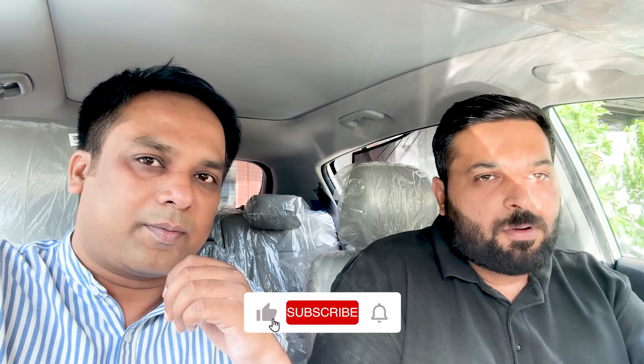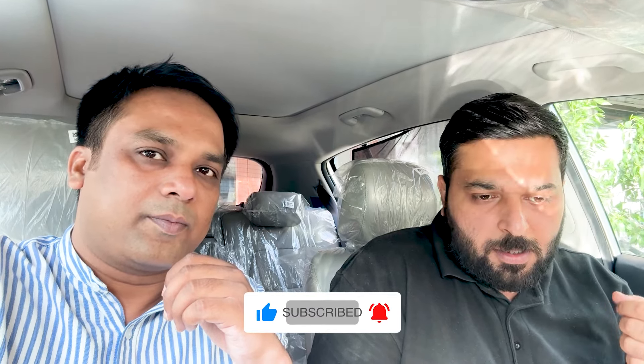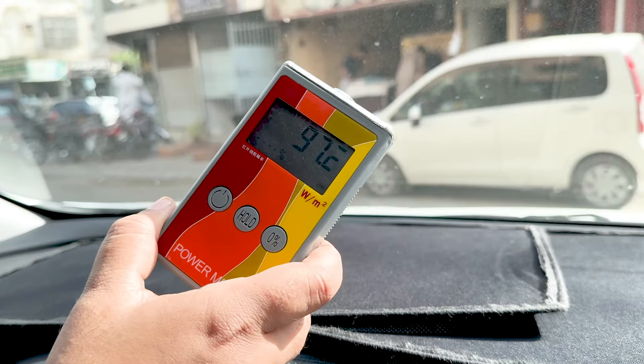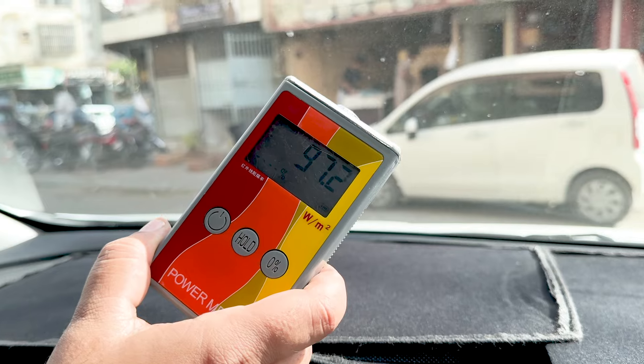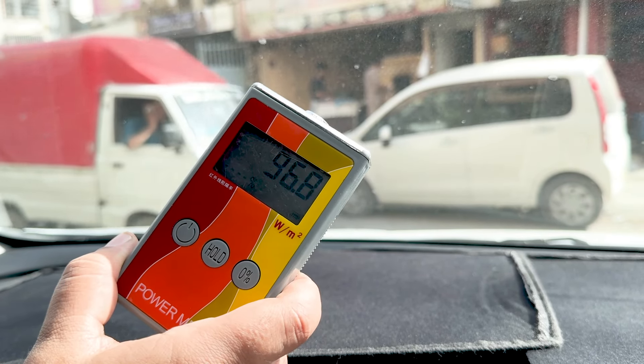I have tested this before, and now we have a BTU meter. I will test it again — first without paper to see how many percent BTUs are coming through, and then after the paper is applied, to see how much it has dropped.